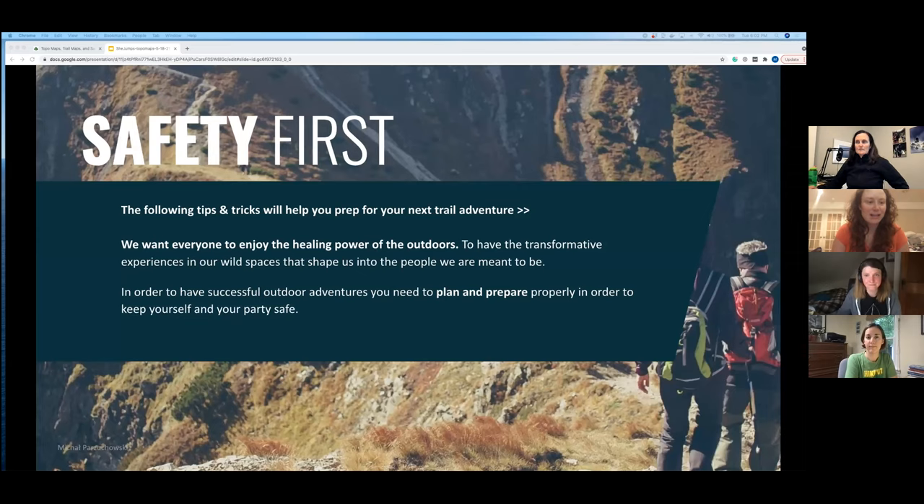We do all of this with safety first in mind. We'll be sharing tips and tricks to help prep you for your trail adventure — including how to make sure you know where you're going in the outdoors. I'm going to let the Gaia team take it from here.